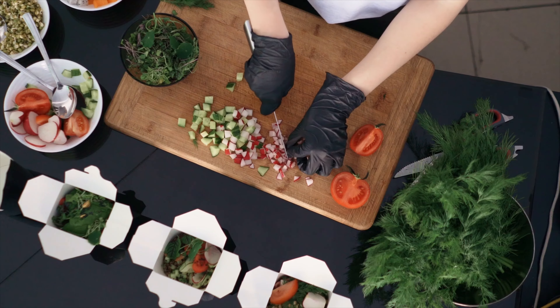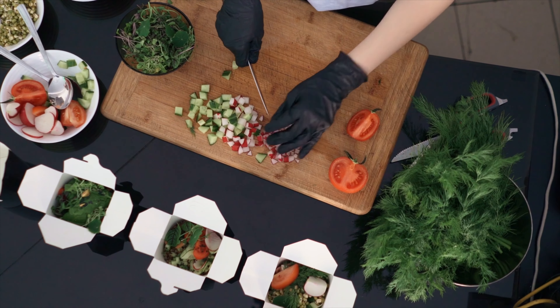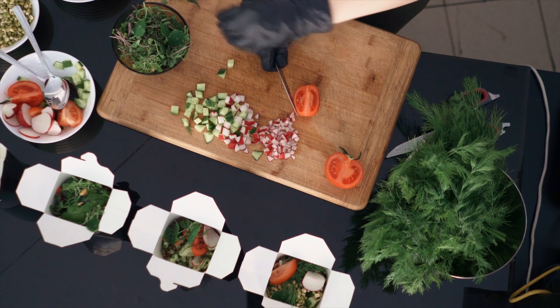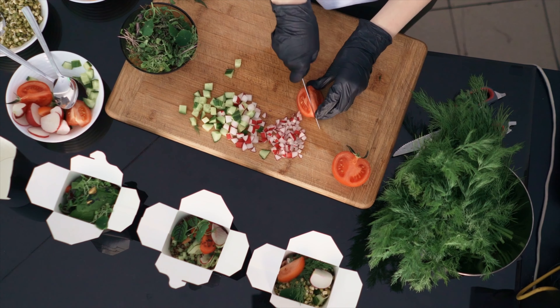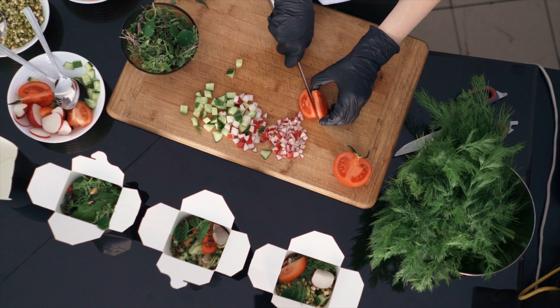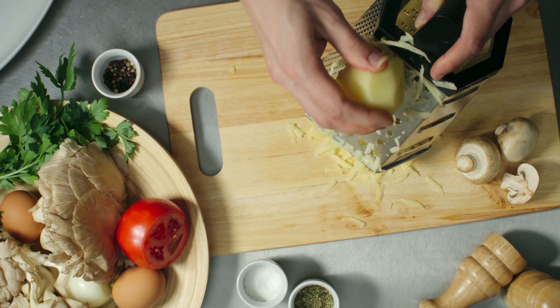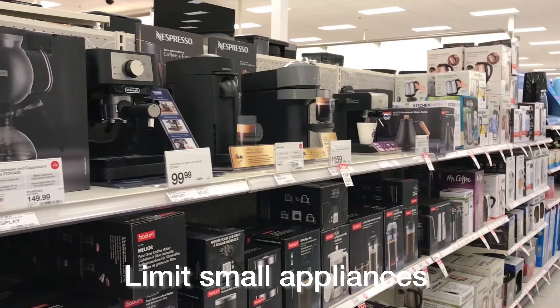Step 6, meal prep — but efficiently. Meal prepping can be a game changer, but only if you do it in a minimal way. Otherwise it can be challenging, more expensive than it needs to be, and involve a lot of steps. Planning practical and realistic meals ahead, cooking in batches, and storing your food in reusable containers can save so much time and help you reduce kitchen clutter.